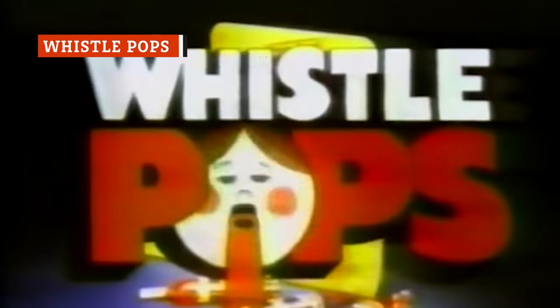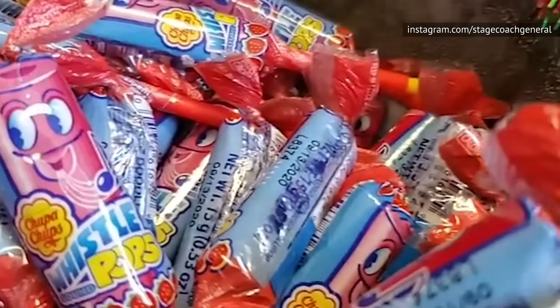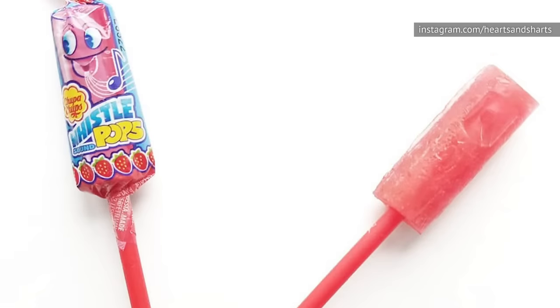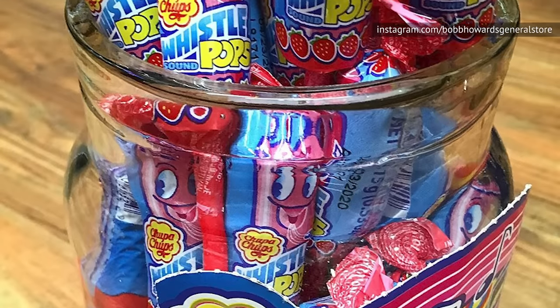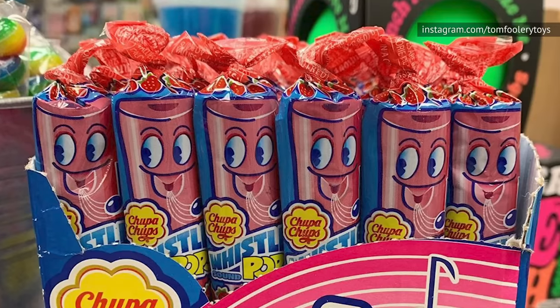There was probably no candy parents hated more than Whistlepops, the sucker that actually was a working whistle when you first unwrapped it. As some respite for adult ears everywhere, the holes closed up and the whistle stopped functioning not long after it hit your tongue. Though the original Whistlepops were discontinued, Chupa Chups has reintroduced them under the name Melody Whistlepops. Despite their coolness, however, they're nowhere near as widely available as they were once upon a time. You can still find them if you're willing to look, but we're still waiting for a wider comeback.